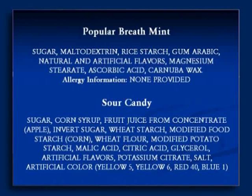Here's a popular breath mint on the market — everyone's familiar with this one. Look at the first ingredients: sugar, maltodextrin, starch. Not much different than a sour candy. These are terrible.